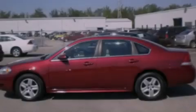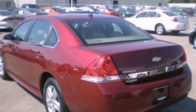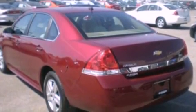Features include XM satellite radio, air conditioning, cruise control, wood trim on the inside of the doors, variable valve timing, and a four-wheel independent suspension.